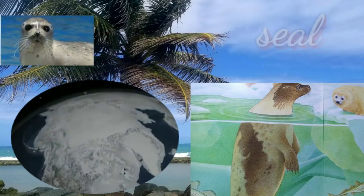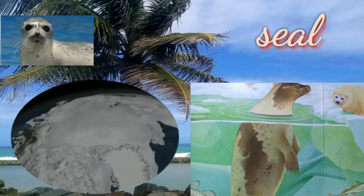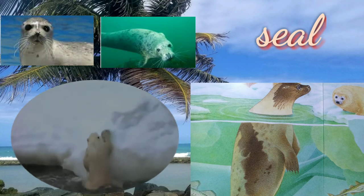Seals have a layer of fat under their skin called blubber, which keeps them warm in cold water. Their sleek fur coat is streamlined for gliding through water. A seal's whiskers help it detect prey in dark, murky waters.